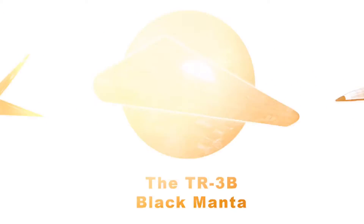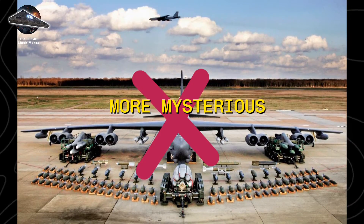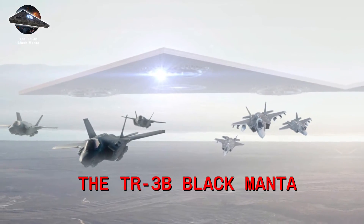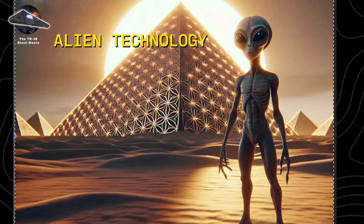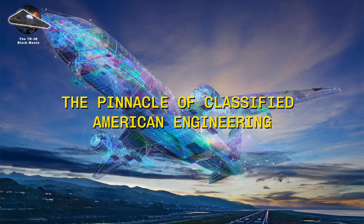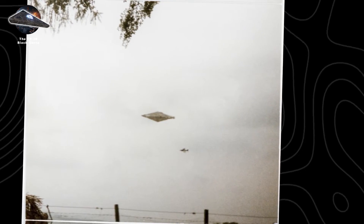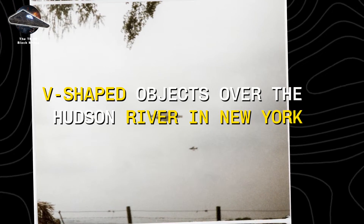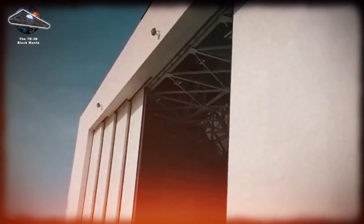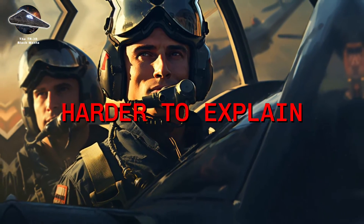The TR-3B Black Manta. Of all the classified aircraft in America's arsenal, none is more mysterious or controversial than the TR-3B Black Manta. While some claim it's alien technology, others insist it represents the pinnacle of classified American engineering. The story begins in the early 1980s, when hundreds of witnesses reported V-shaped objects over the Hudson River in New York, shining with multicolored lights. While pilots claimed these were merely ultralight aircraft in formation, what followed would be harder to explain.